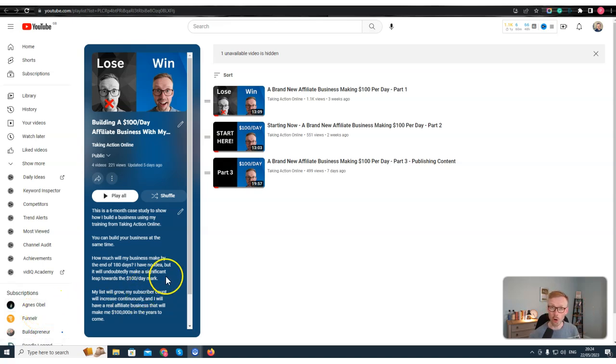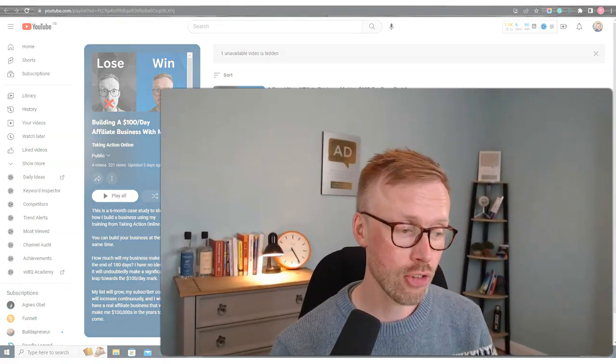Hi guys and welcome to part four of this $100 per day case study where I'm building a fresh business from scratch to show you how to build a real affiliate business that's making $100 per day as a beginner.